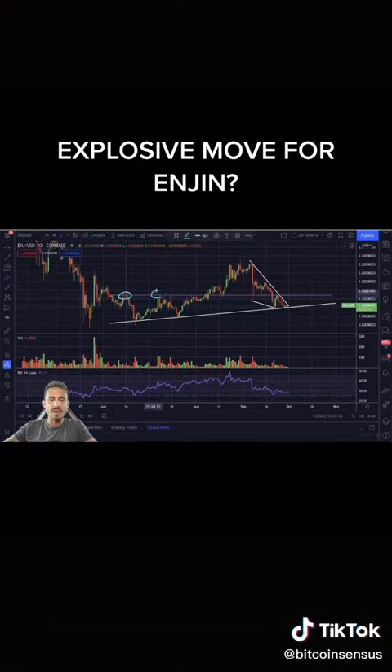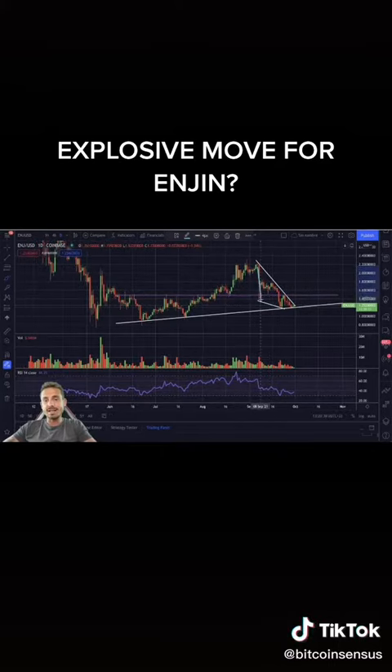There is a major resistance zone at the $1.50 level — we have been bouncing between resistance and support here in the last few months. Now we have created a descending wedge, as you can see here on the chart.